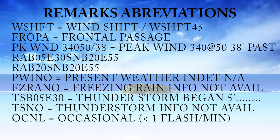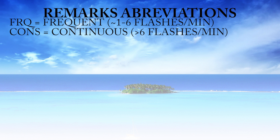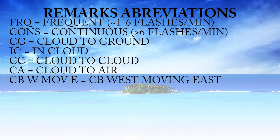OCNL means occasional, so you might see occasional lightning, which is less than one flash per minute. FRQ is frequent, meaning one to six flashes a minute. CONS is continuous, greater than six flashes a minute — lots of lightning. CG is cloud-to-ground lightning, IC is in-cloud lightning, CC is cloud-to-cloud, and CA is cloud-to-air lightning.